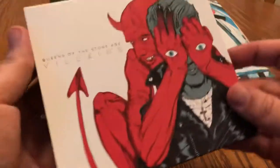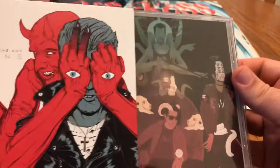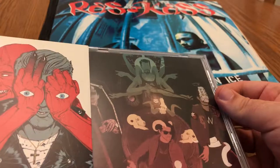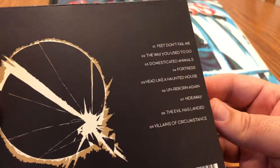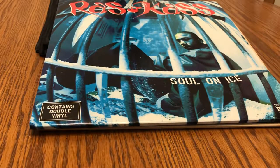We have Queens of the Stone Age with Villains — my least favorite album of theirs. I just didn't really get into it. It's all right, but it's kind of a letdown for me. One of my favorite bands, but hopefully they come out with something stronger.